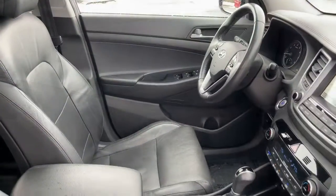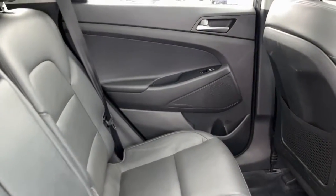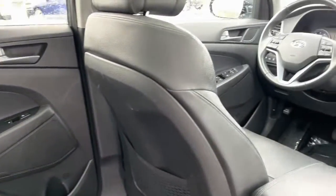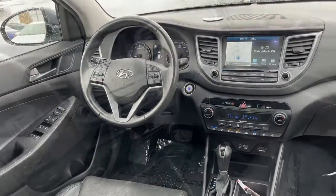Panoramic roof, keyless entry, satellite radio, power passenger seat, heated mirrors, lane keeping assist, power lift gate, fog lamps, heated rear seat, dual zone AC.